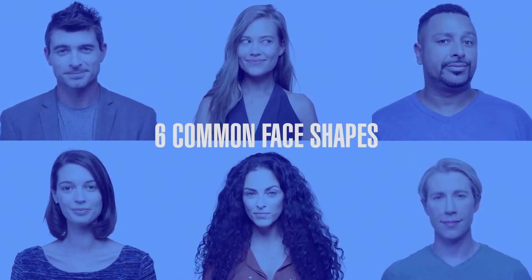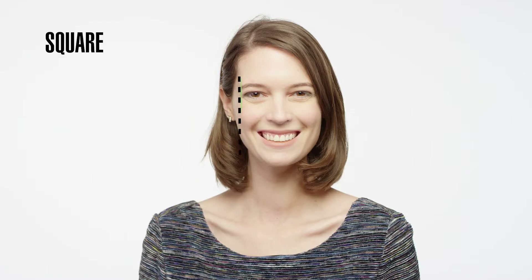The six common face shapes are diamond, inverted triangle, square, round, oval, and heart-shaped.